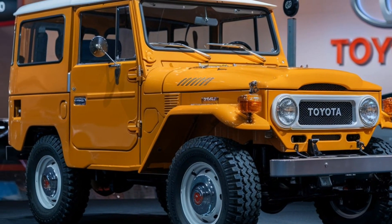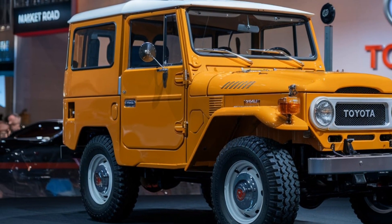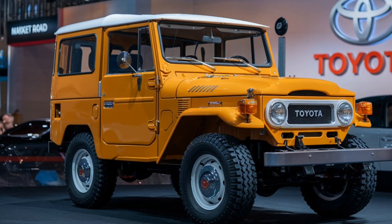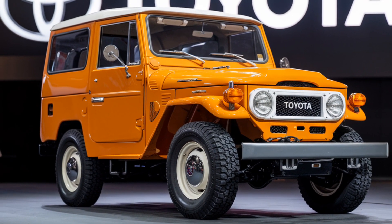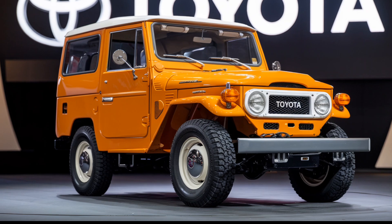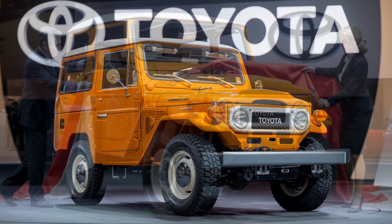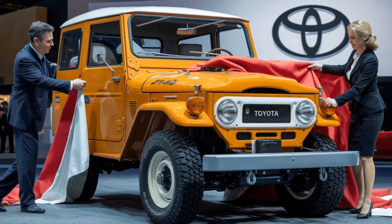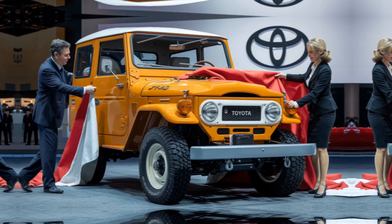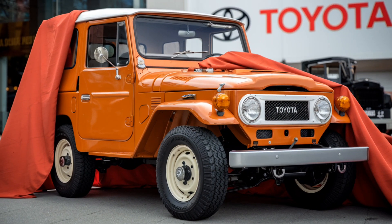Toyota has equipped the 2025 FJ40 with a robust V6 engine, delivering impressive horsepower and torque to handle off-road challenges and daily driving alike. It comes with an advanced all-wheel drive system and a multi-terrain management feature, ensuring superior control on sand, mud, rocks, or snow. This setup makes it a versatile choice for both adventure seekers and those who need a reliable vehicle for tough conditions.